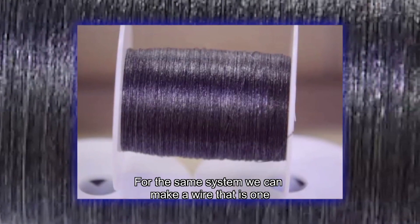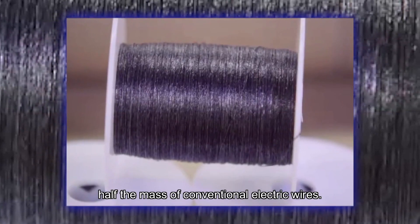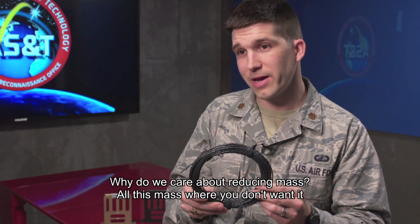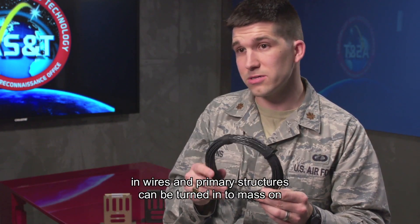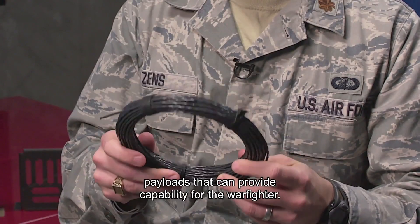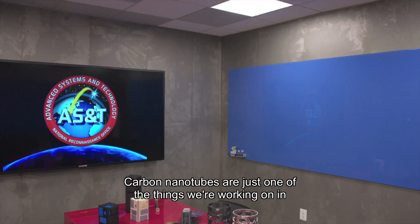For the same system, we can make a wire that is one half the mass of conventional electric wires. Why do we care about reducing mass? All this mass where you don't want it — in wires and primary structures — can be turned into mass on payloads that can provide capability for the warfighter. Carbon nanotubes are just one of the things we're working on in the AS&T Innovation Garage.